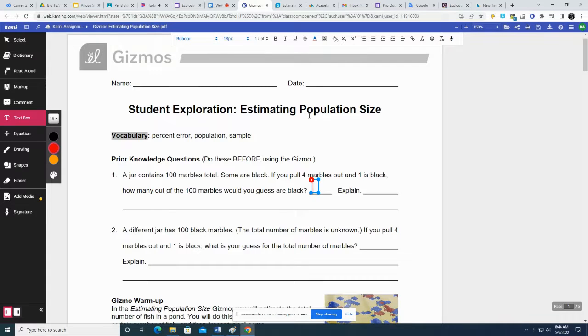We're going to try to figure out the population of marbles in a bag. We know there's 100 marbles total. We don't know how many of them are black marbles. So we randomly, without looking, pull out four marbles out of the bag, and one is black. One out of four is 25%.